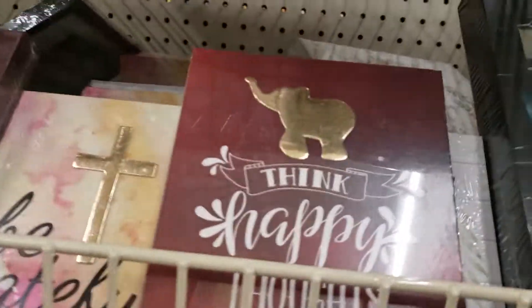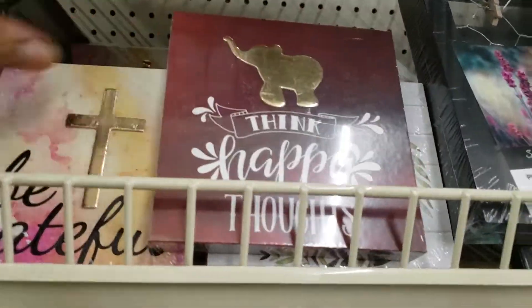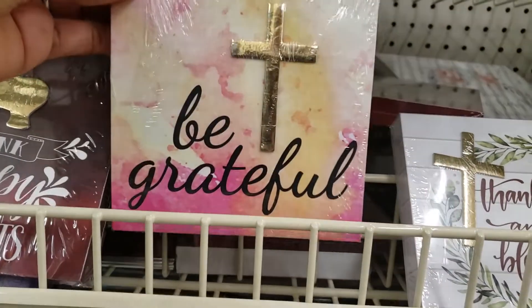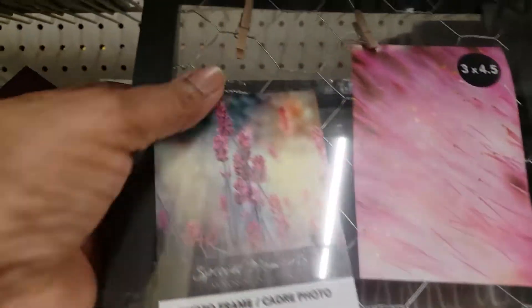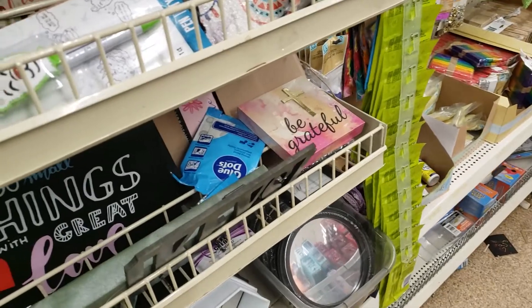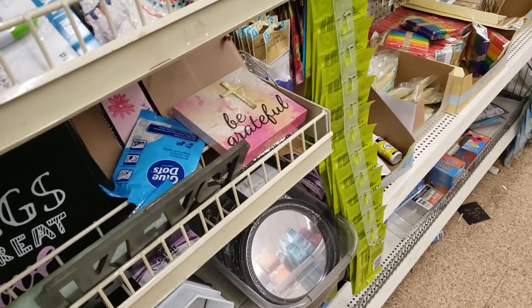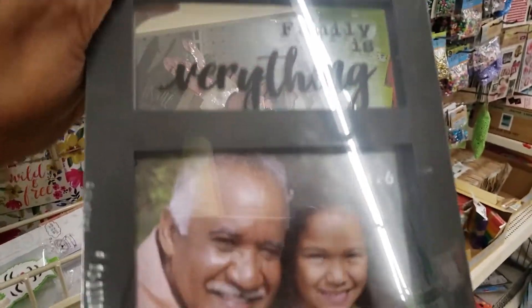They got a lot of new pictures in — shadow boxes. 'Think Happy Thoughts' with the elephant — this one's really pretty. 'Be Grateful' with the cross on it. 'Thankful and Blessed.' They got some of these with the chicken wire and the clothespin — these are really, really cute. You hang your pictures in them. 'Family is Everything' — that's really cute.